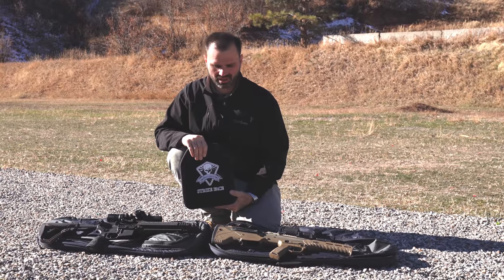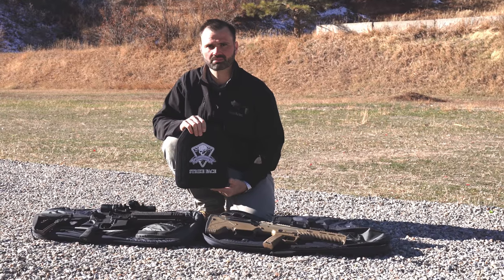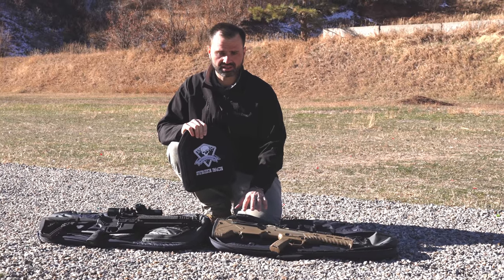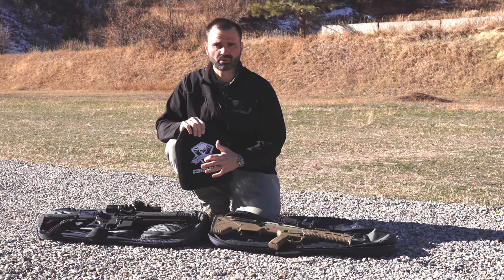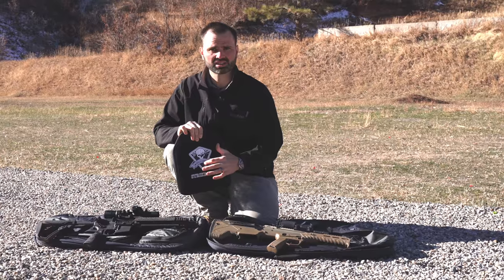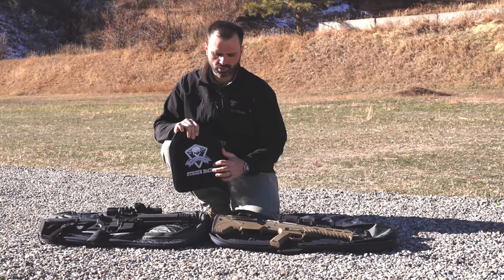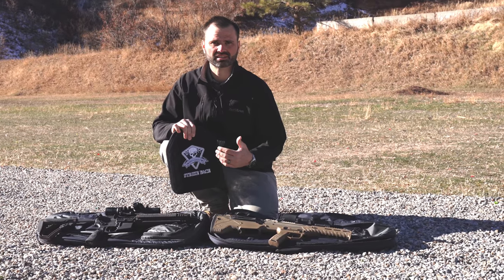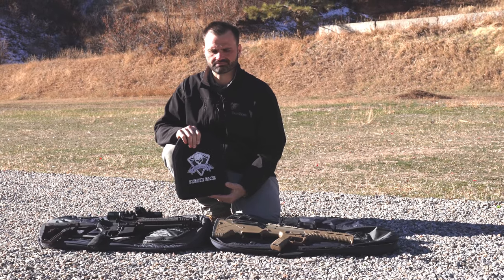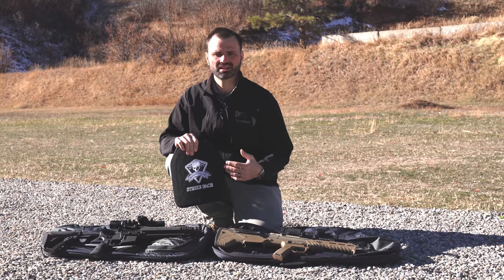It was a pretty awesome test. Shout out to Gray Ghost — very impressive Level 3 Plus body armor. As you saw in the test, it took two shots in the same point of impact for the MDR 16-inch barrel to penetrate the plate and go into the ballistics gel. The shorter Mark 18 10.3-inch barrel took four shots in the same point of impact. That's twice as many rounds, so that velocity difference is a big deal — it really does change the lethality on target.